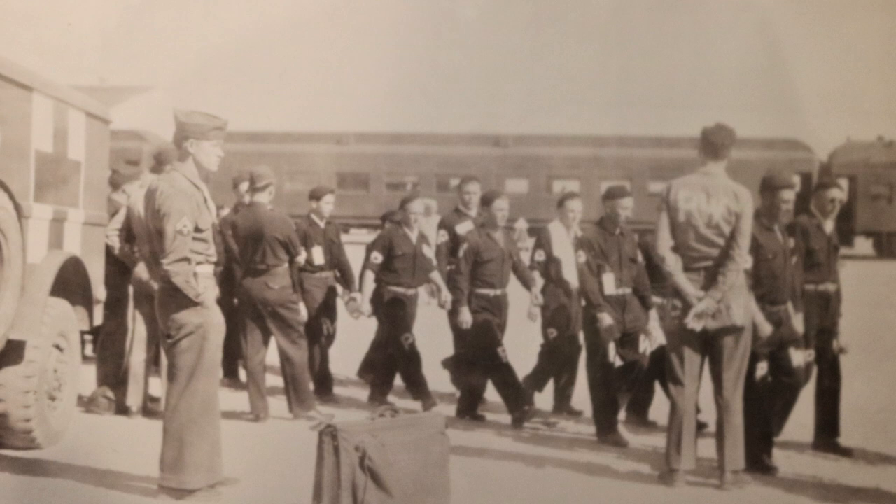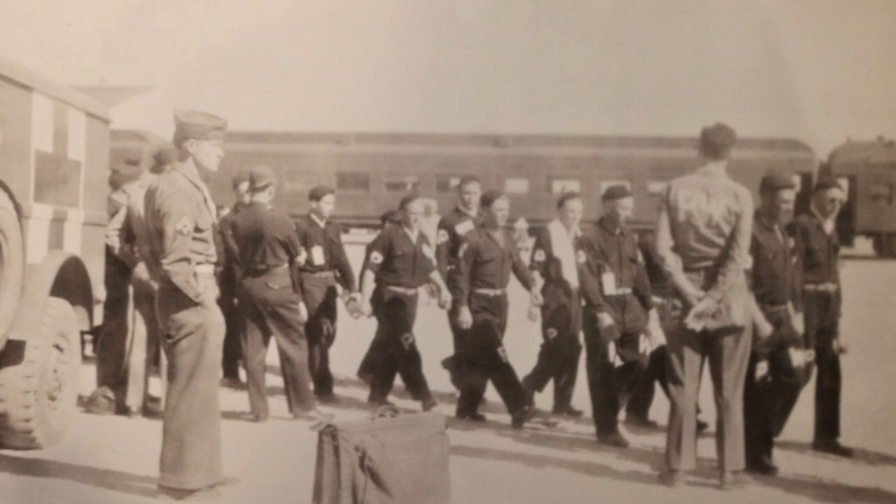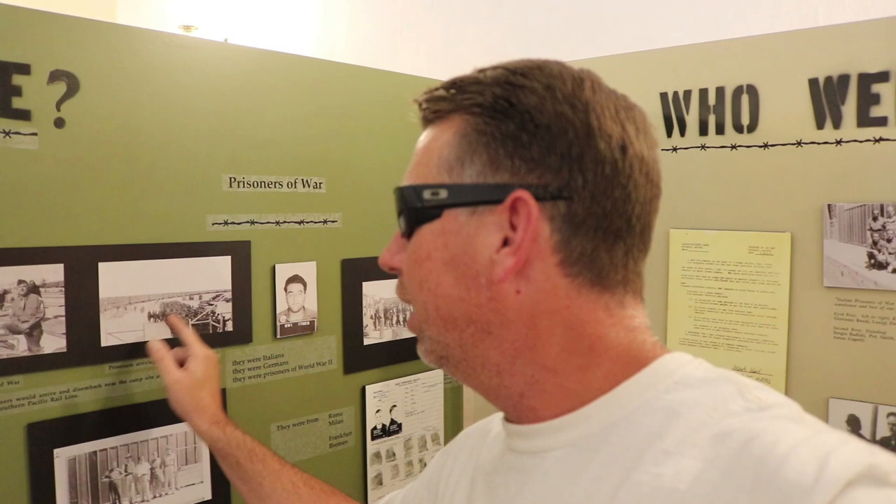I've read and studied a lot about the POW camps in Arizona, and out at Papago Park the best place to go is the Arizona Military Museum on an active base there. They have a lot of good stuff, but I've never really seen pictures like the ones here in Florence at the McFarland Courthouse. They have pictures of the POWs getting on and off the Pacific Railroad, an unbelievable shot, prisoners being transported, two soldiers with a German POW in the middle, and the POWs at work.